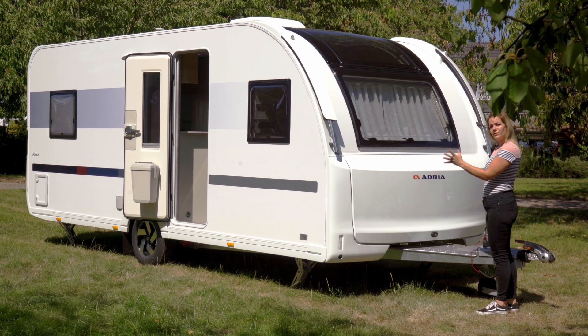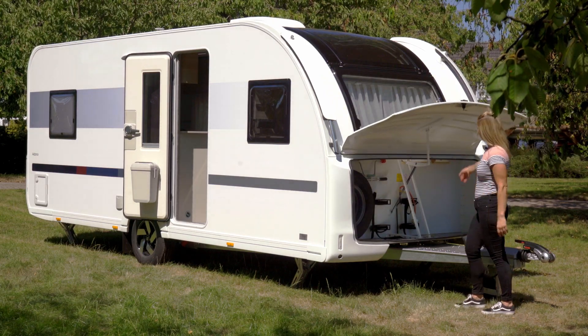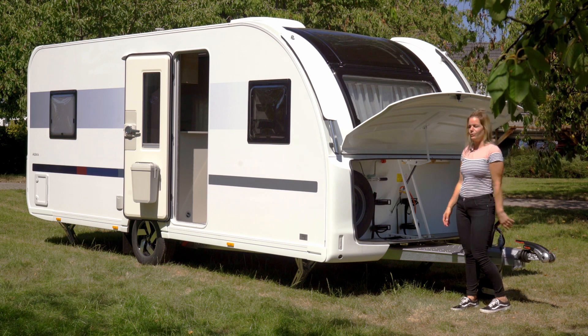Wat ook opvalt is de caravanbrede disselbak. Gemakkelijk te openen, en door een gasdrukveer in het midden blijft hij ook gemakkelijk openstaan. Er zit een reservewiel in, er kunnen twee gasflessen in, en daarnaast blijft er nog wat ruimte over voor andere spullen die je daar kunt opbergen.